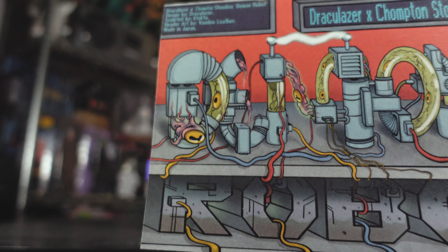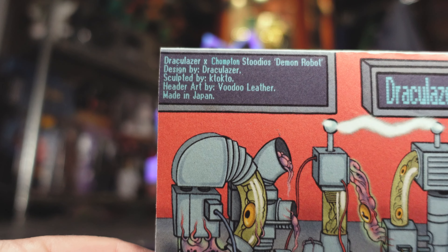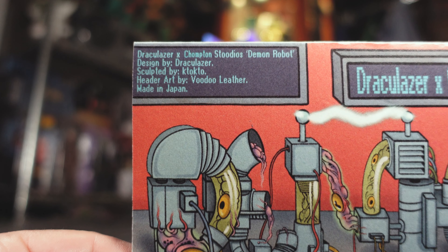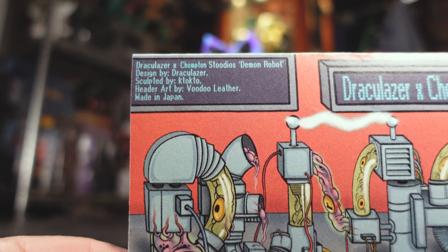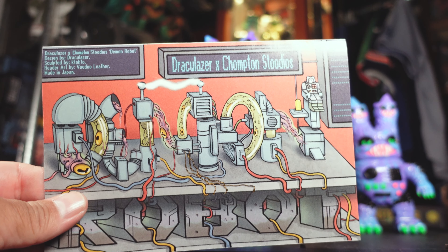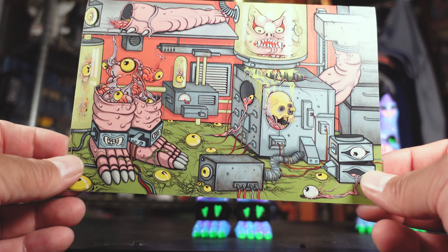Let's see if we can check this out with the light. Draculazer Chompton Studios. Demon Robot designed by Draculazer. And it tells you who it's sculpted by, and the header art by, and of course made in Japan. This is a cool, cool header card. That's the awesome beauty about these figures — these Sepubi's vinyl toys. You get really creative with these header cards.